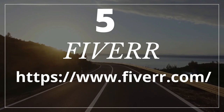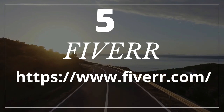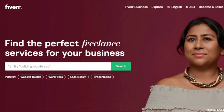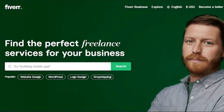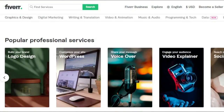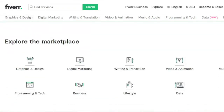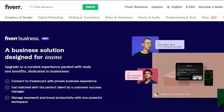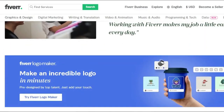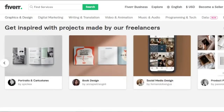Number five: Fiverr.com. Fiverr is becoming the most popular and affordable freelance marketplace. Employers are drawn to it mostly because of its low cost. The majority of services, known as gigs, on Fiverr start at $5. Fiverr can be classified as a micro-job site. As a freelancer, you may create an unlimited number of gigs to market your services and earn a good living on Fiverr. You can construct a powerful profile and services based on your abilities.